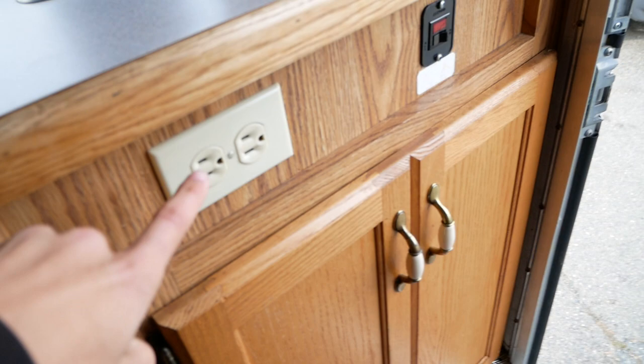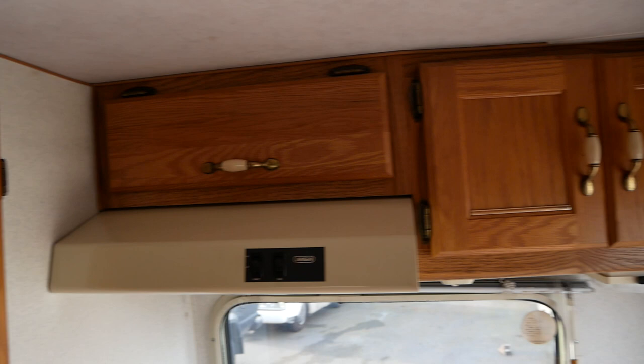This has US-style plugs, which are the same as Canadian-style plugs, so it's an easy transition there. There are no major scuffs or anything around the interior — everything looks great. Smells good too, which is nice to see. No mold smell or anything.